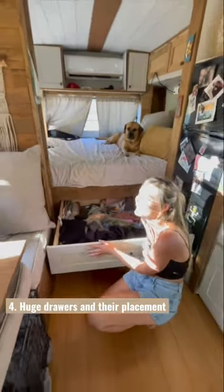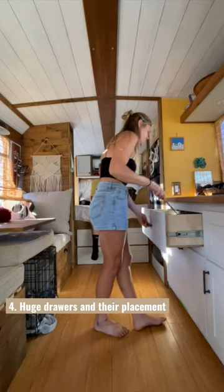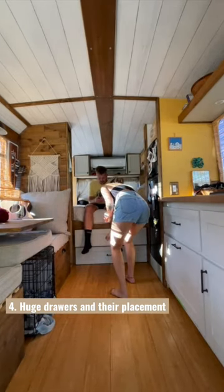Fourth is our huge drawers and their placement. They can fit a lot, but because they're so big they get messy fast. They're also right in front of the bed, so when Miles is sitting on the bed I have to make him move to be able to open them.